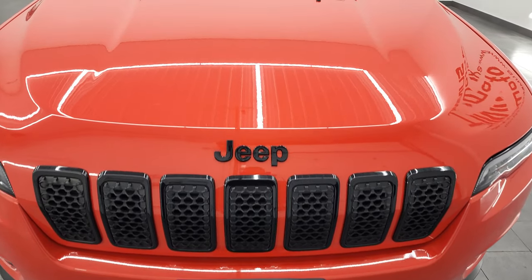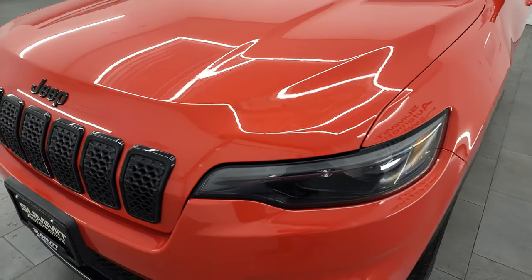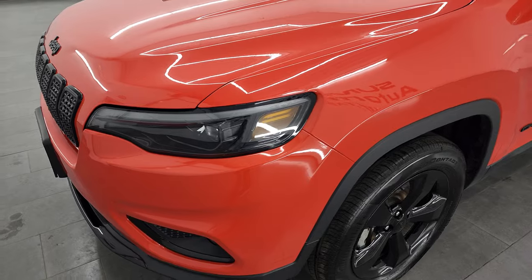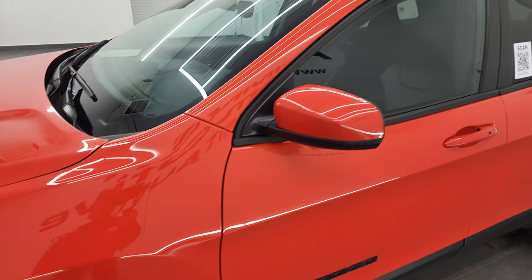I'm going to go all the way around in this video — inside, start it up, take a look under the hood, check out all the options, and give you the most accurate representation of the Cherokee that I can in this video.